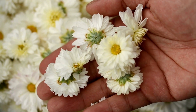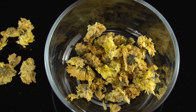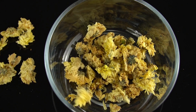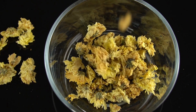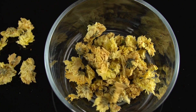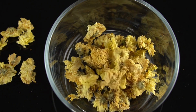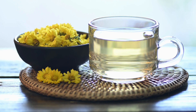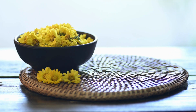Tea No. 10, Chrysanthemum Tea. Chrysanthemum tea is a beverage made from the dried flowers of the chrysanthemum plant, Chrysanthemum morifolium. Chrysanthemums are native to Asia and have been used for centuries for their medicinal properties and beautiful appearance. Chrysanthemum tea has a light floral flavor with a slightly sweet taste. It is a delicious and nutritious beverage that is worth considering for anyone looking to improve their health and wellness.